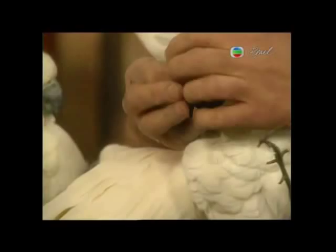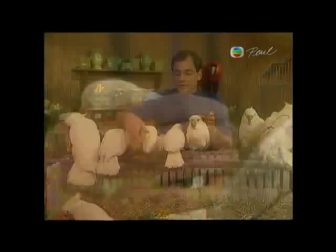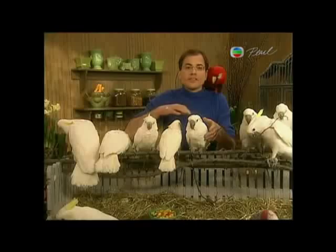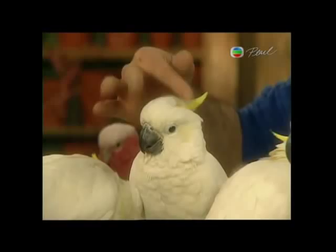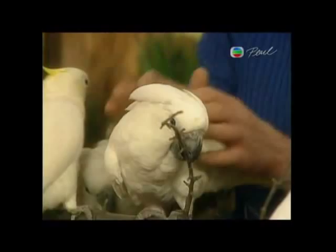Some of the crests are recurved, like the one on the sulphur-crested cockatoo, and some of them are recumbent, like the crest on this umbrella cockatoo. Recumbent means the crest curves backward, while recurved crests, when lowered, curve back forward. They also have powder downs under the wings that protect their feathers with a chalky substance, and this powder is what makes their feathers so soft and cuddly.